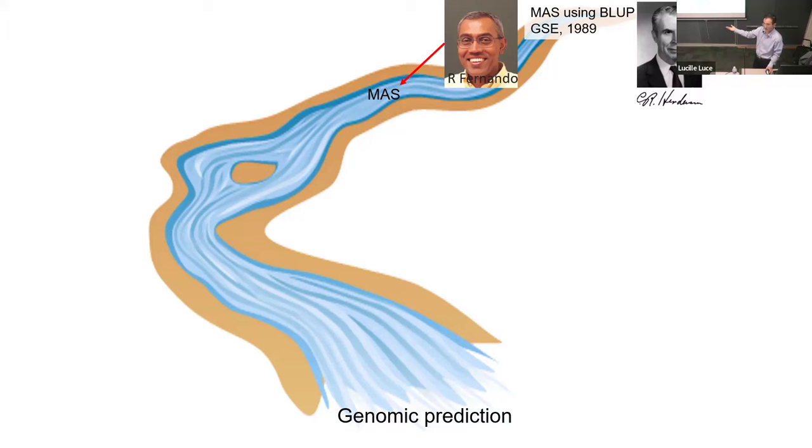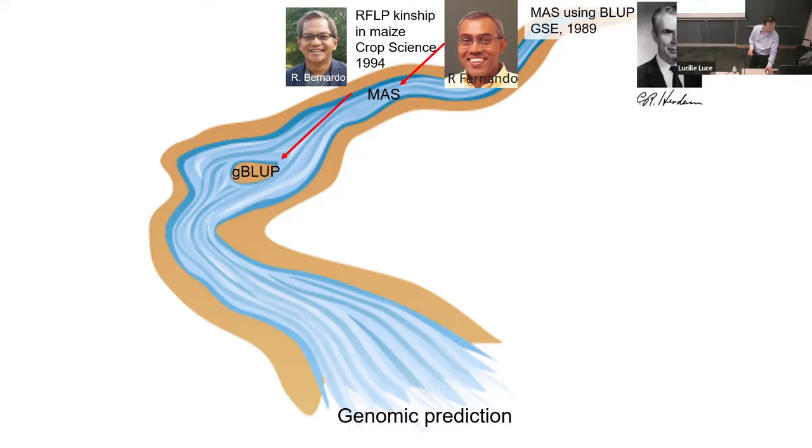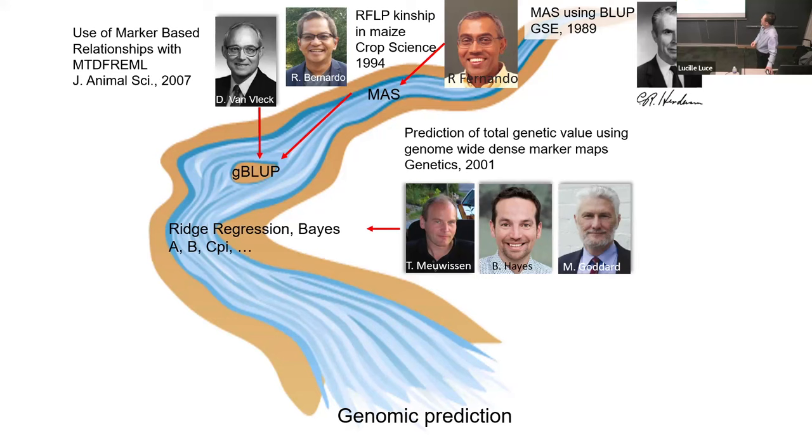Then the next one — 1994 — that's the one breeder, Rex Fernando. I think everybody knows him. But unfortunately, during that time, they did not get a lot of attention from our community until 2001. Meuwissen and Goddard published this genetics paper, and basically they showed how to use the entire marker set compared to the selected marker system, and how that is more useful. That got a lot of attention. The community realized genome selection. That was a really big contribution.